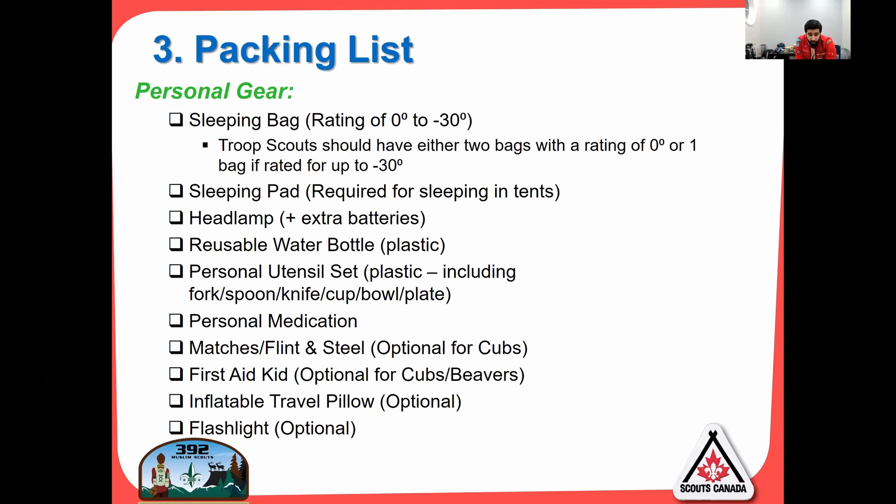Personal medication — don't forget that. Matches or flint and steel: optional for cubs, but for troop I expect you to have it. I always keep matches in a Ziploc bag with some dry lint — you're always throwing away that dry lint, but you have no idea how valuable it is to a scout. It's like gold. We'll start fires immediately.